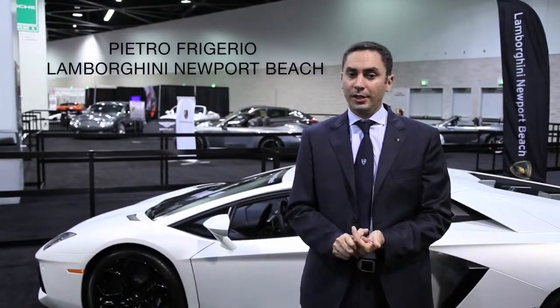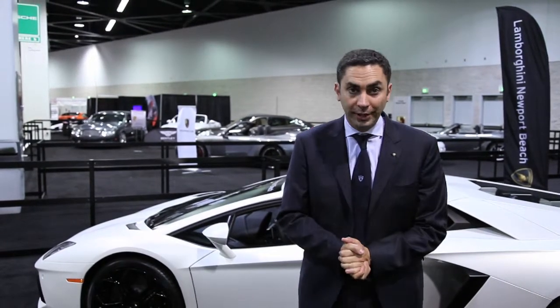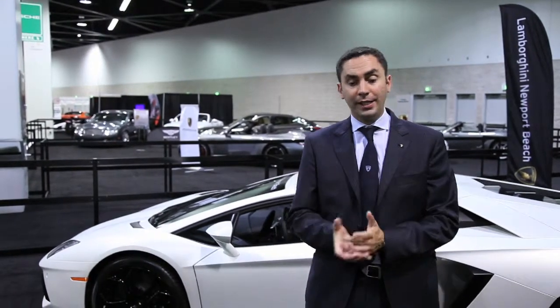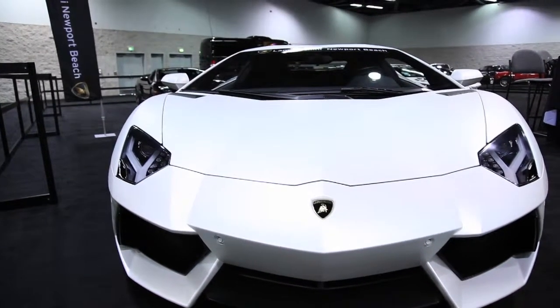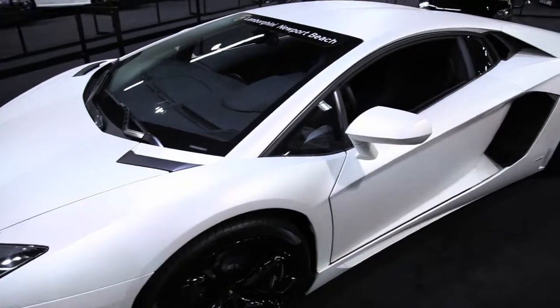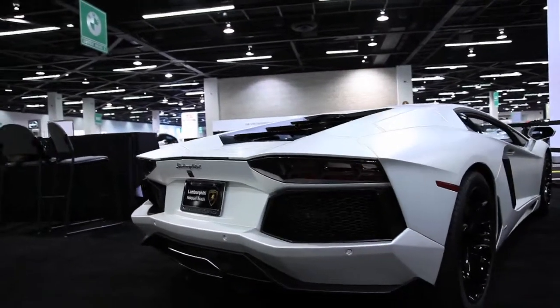Welcome to Lamborghini Newport Beach at the OSC Auto Show. Lamborghini Newport Beach brought the whole range of Lamborghini Gallardo and the latest and newest 2012 Lamborghini Aventador LP700. The LP700 will be introduced this month in the United States, so we're very happy to have it here.